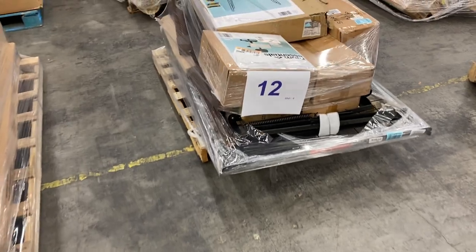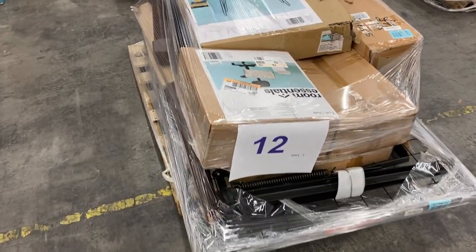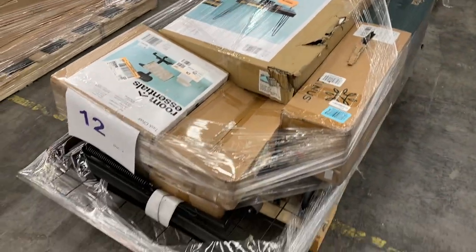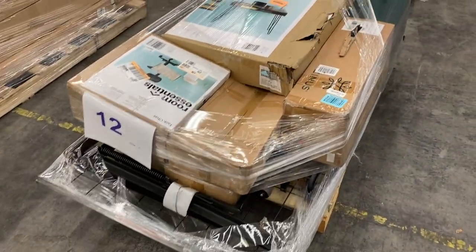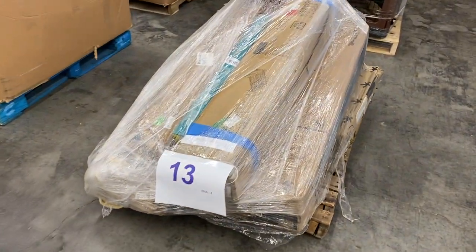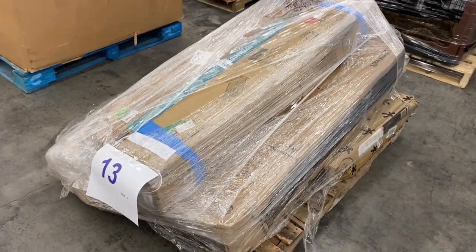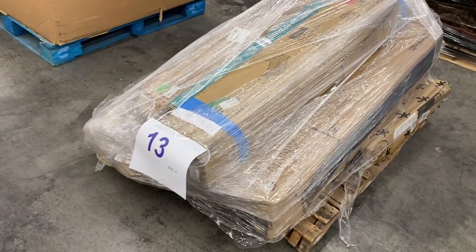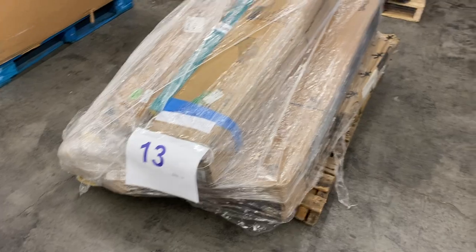Number 12 is miscellaneous furniture — bed frames, platforms, desks. I would call this salvage grade just because of how the boxes look. More bedding stuff as well. Pallet 12, handyman special. Same thing with 13 — handyman special, bedding product. It's wrapped up tight, but this is for the installer, the builder, the furniture maker. Pallet number 13.